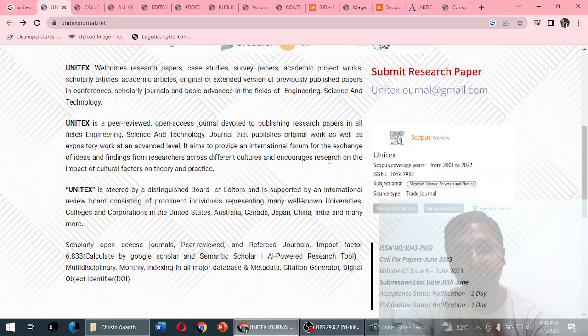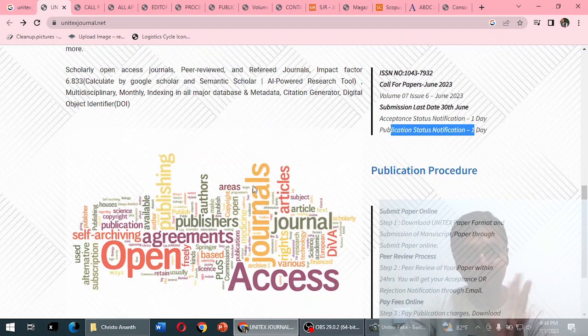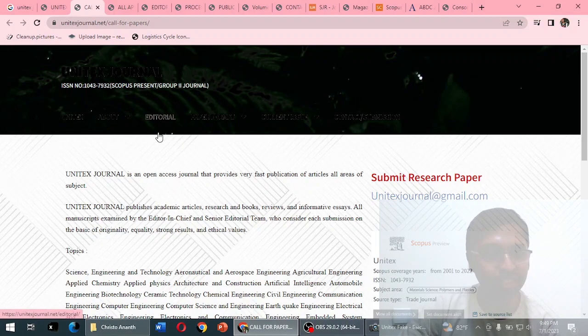The same ISSN is mentioned. One very suspicious thing to note: the acceptance status notification is given within one day, and the publication status notification is also within one day. This is suspicious — and frankly, even malicious.